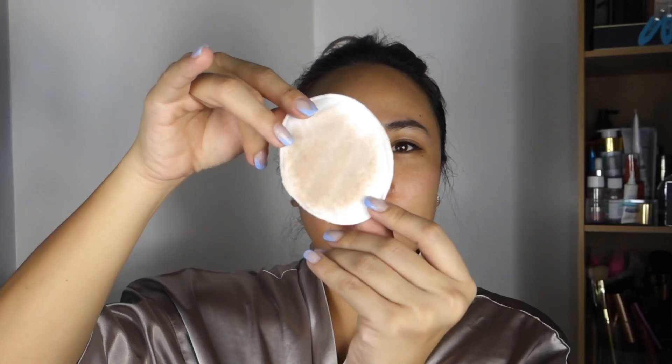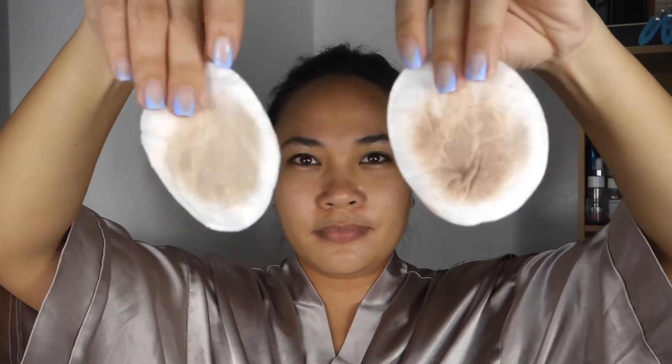To remove my makeup, I am using Biotin Skin Moisturizing Micellar Water with 100% natural saffron. Did you know that saffron is rich in vitamins A, folic acid, vitamin C, and other nutrients and antioxidants that soothe dry and sensitive skin? So if you have dry and sensitive skin, Biotin Micellar Water with saffron is the best way to go.